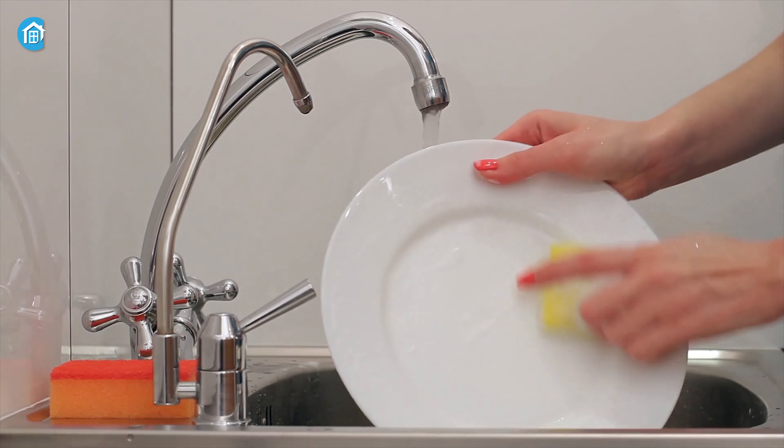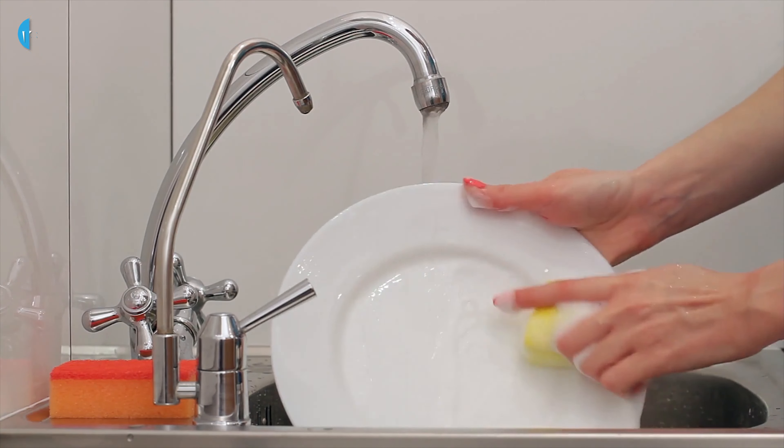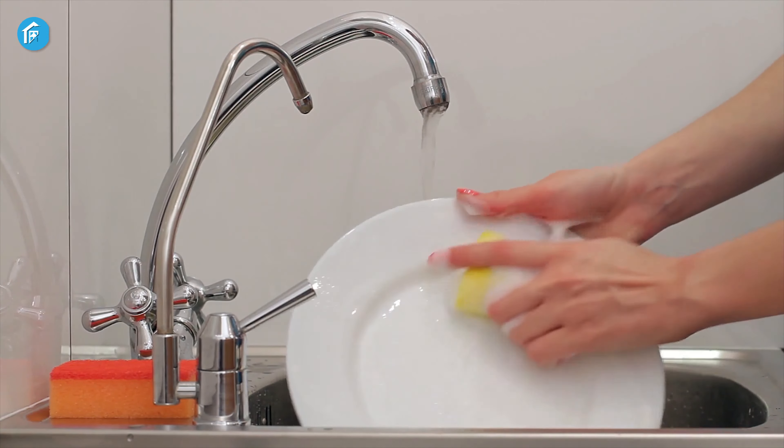As a homeowner, we think nothing can return the value of your investment better than a dishwasher. Instead of rinsing, washing, and drying dishes by hand, you can do all the other things that are important. They not only save time but also reduce water usage significantly.